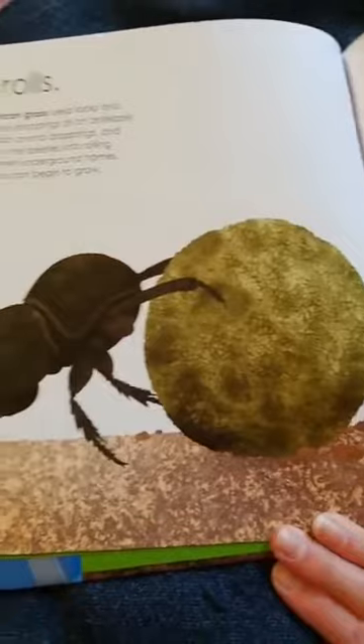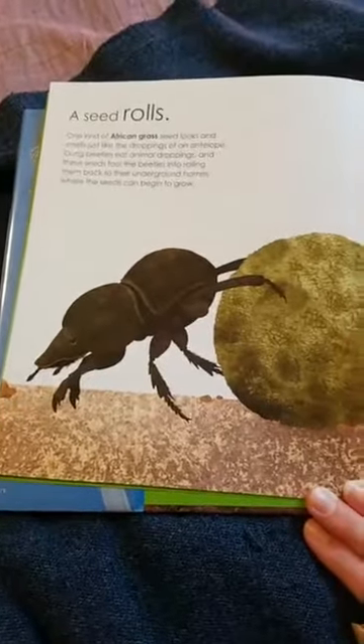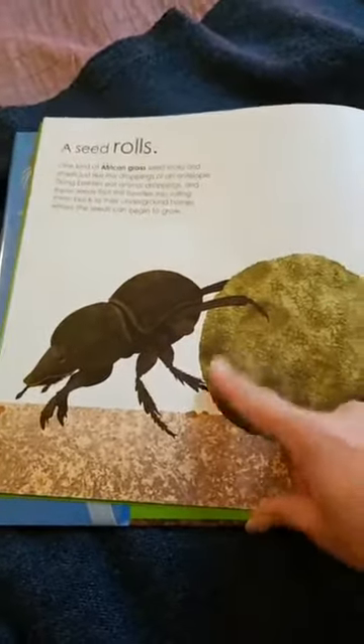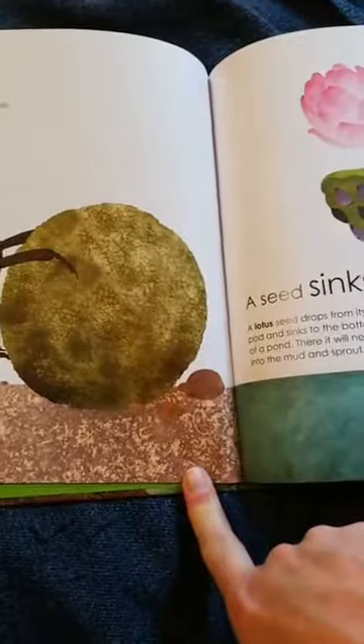And a seed can roll. One kind of African grass seed looks and smells like the droppings of an antelope. Dung beetles eat animal droppings and these seeds fool the beetles into rolling them back to their underground homes where the seeds can begin to grow. So the dung beetle is going to push it back to its home and bury it, and inside are seeds that will sprout and grow a new plant.